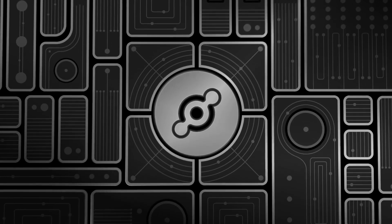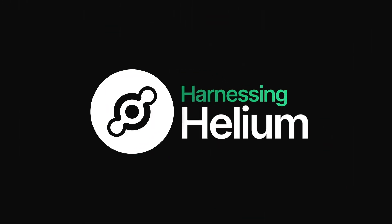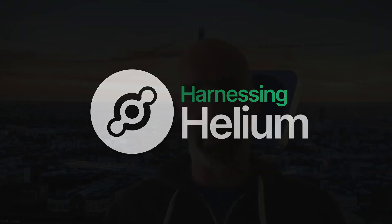Welcome everyone to another episode of Harnessing Helium. I'm Jacob Swim, marketing manager with Nova Labs, the team behind the Helium network. I'm here with Muhammad from Meri IoT, and he's going to talk about some really cool sensors and a new home kit that Meri IoT is about to release. Muhammad, can you tell us a little bit about your role at Meri IoT and about the company?